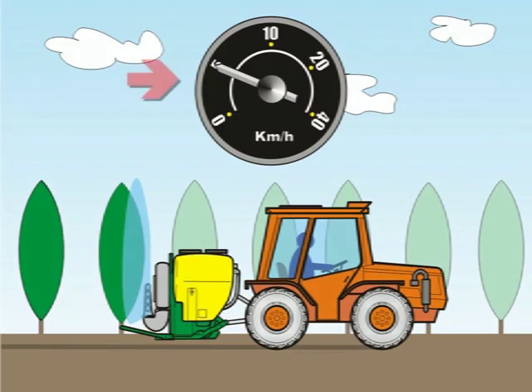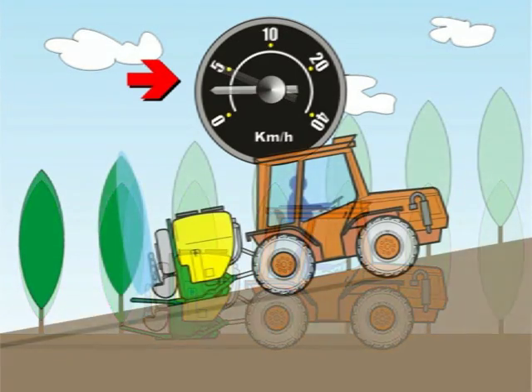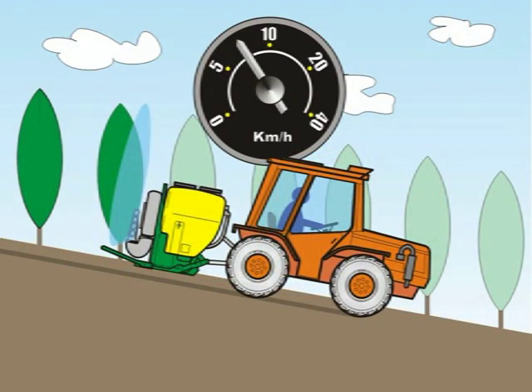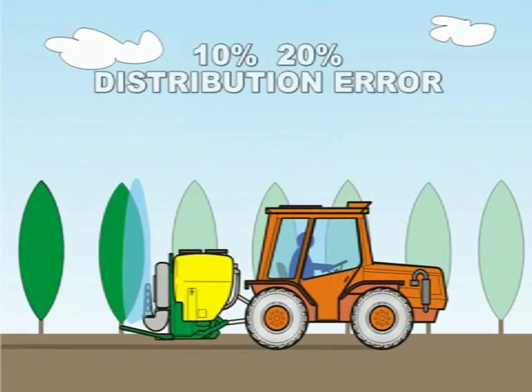With non-constant feed speed, the calculated litres per hectare do not correspond to those actually delivered under varying work conditions, with an error tolerance between 10 and 20%.